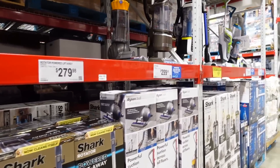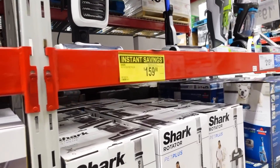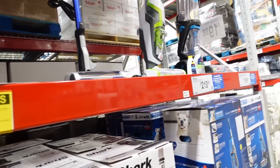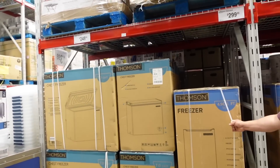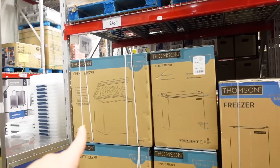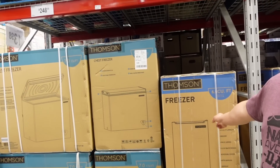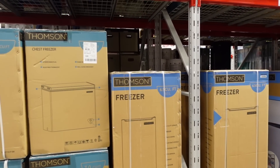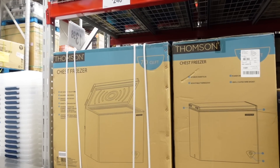They have vacuums — there's a Shark for $160 but it's not cordless, which might be a deal breaker for some. A stand-up freezer for $300 — that's pretty good. And a chest freezer for $250. Definitely if you're going to get a freezer, get a stand-up one, because with chest freezers things get buried at the bottom, speaking from experience.